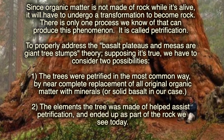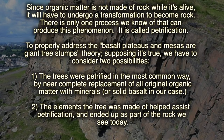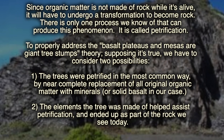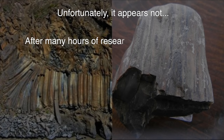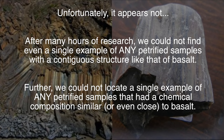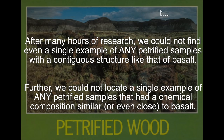In order to properly address the basalt columns as giant tree stumps theory, supposing it's true, we have to consider two possibilities. One: the trees were petrified in the most common way, by near-complete replacement of all original organic matter with minerals — solid basalt in our case. And two: the elements the tree was made of helped in the petrification process and ended up in the materials we see today. If these rock formations were living organic structures at one time, is there any evidence that flat material can petrify in the form of basalt? Unfortunately, it appears not. After many hours of research, we couldn't find even a single example of any petrified samples with a contiguous structure like that of basalt. Furthermore, we couldn't locate a single example of any petrified samples that had a chemical composition similar to or even close to basalt.